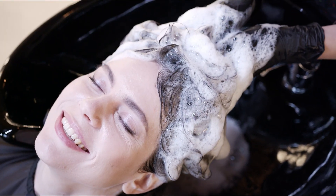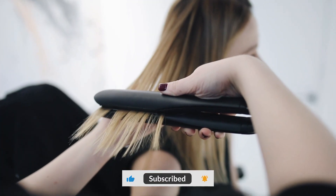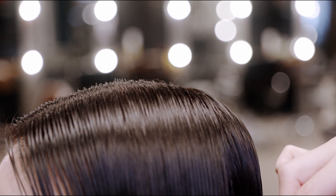Hair care: treat your hair gently and avoid aggressive chemicals. Wash your hair regularly and nourish it with natural products. Avoid excessive heat exposure and avoid tightly tying your hair, as this can damage hair follicles.